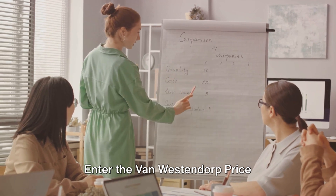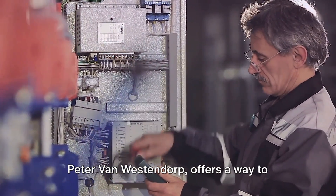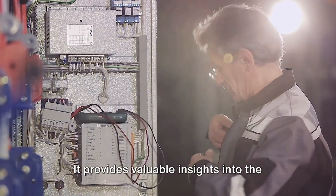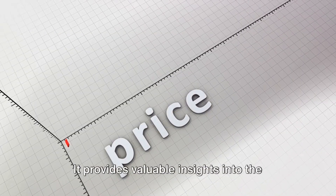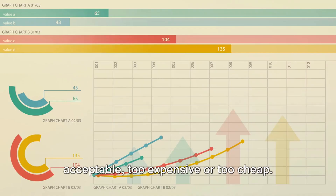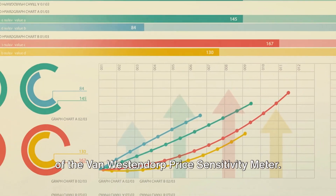Enter the Van Westendorp Price Sensitivity Meter. This handy tool, named after its creator Peter Van Westendorp, offers a way to navigate these murky waters. It provides valuable insights into the price range that customers find acceptable, too expensive, or too cheap. So let's delve into the intriguing world of the Van Westendorp Price Sensitivity Meter.